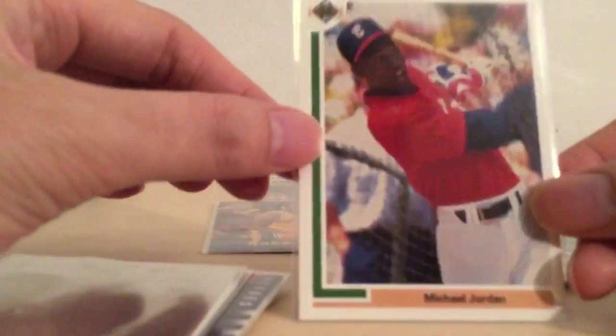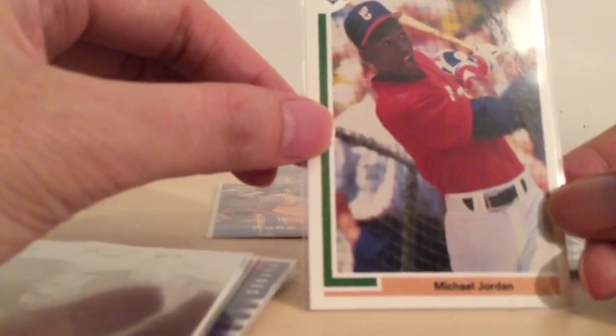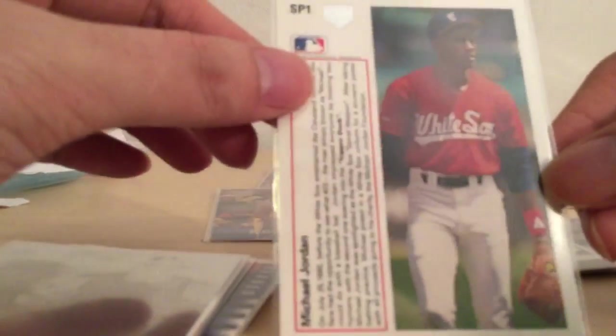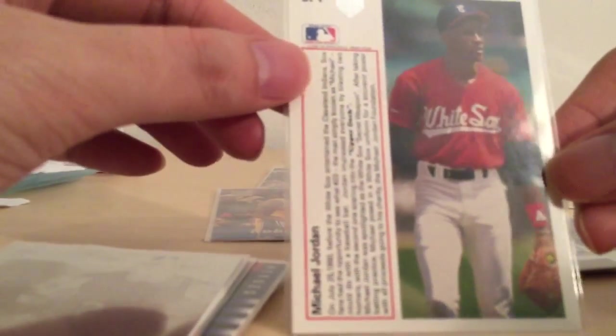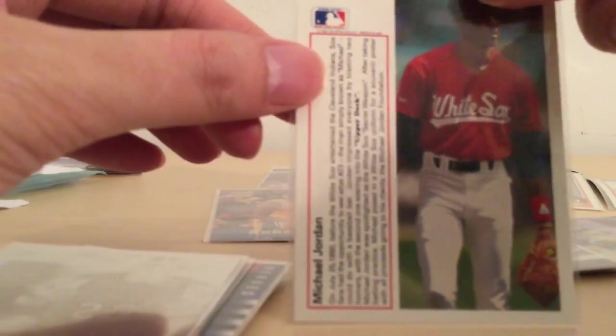Another Michael Jordan card — this one playing baseball. Upper Deck 1991. For those of you that are too young, Michael Jordan actually quit basketball after winning three championships to go play baseball, and then he came back and won some more championships.